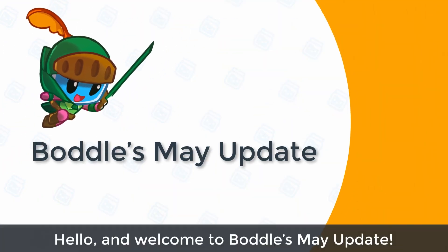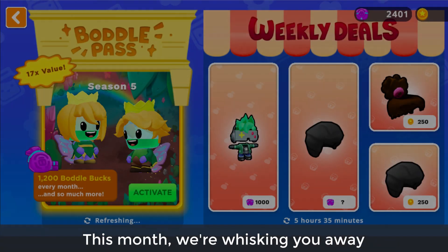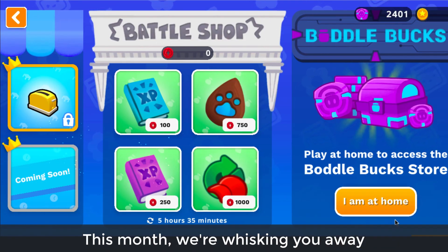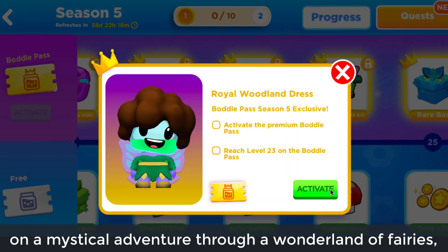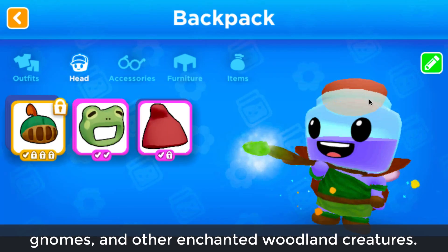Hello, and welcome to Boddle's May Update. This month, we're whisking you away on a mystical adventure through a wonderland of fairies, gnomes, and other enchanted woodland creatures.